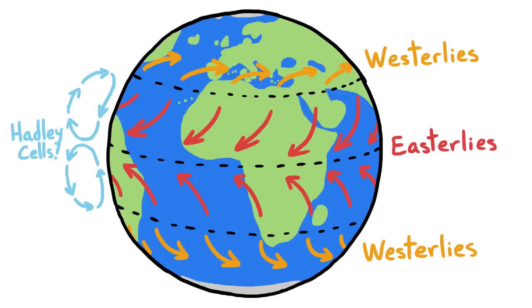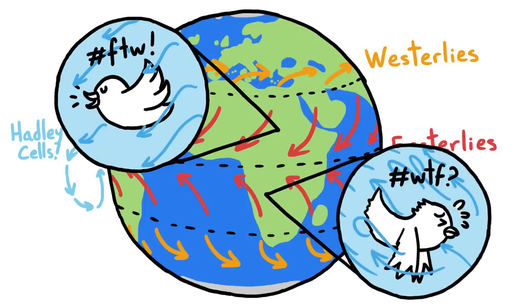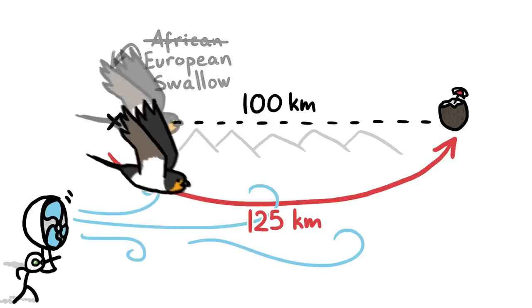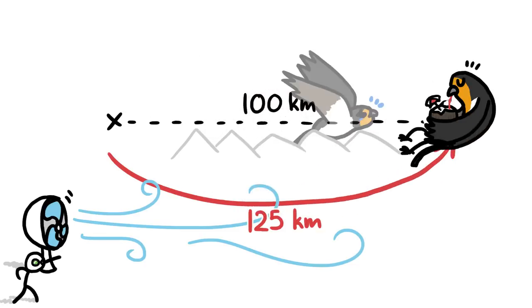Winds on Earth regularly blow in specific directions, and when birds fly with the wind at least partially at their backs, they can greatly increase their flying speed compared with birds flying against the wind. So even if a swallow has to go out of its way and fly 25% farther to take advantage of the wind, if it doubles its airspeed velocity by doing so, it can get there in less than two-thirds the time.